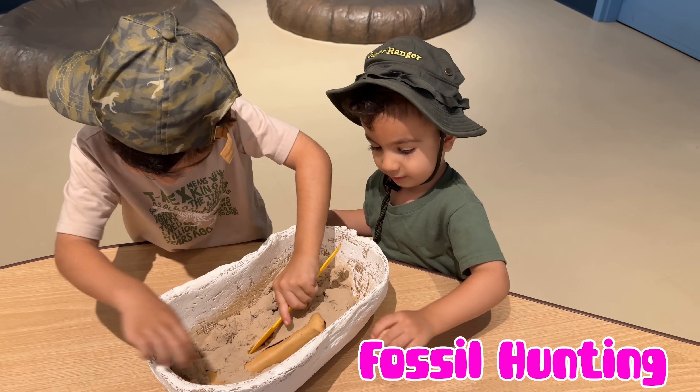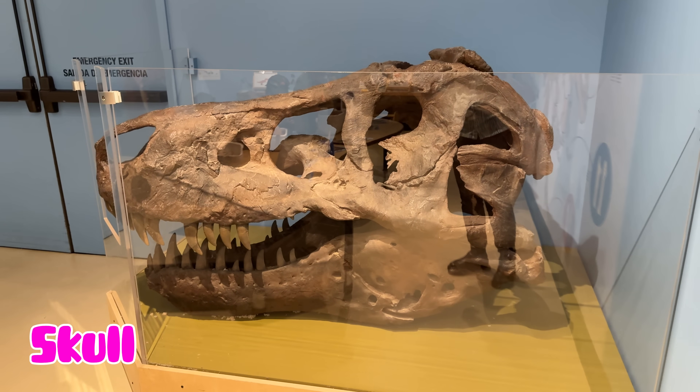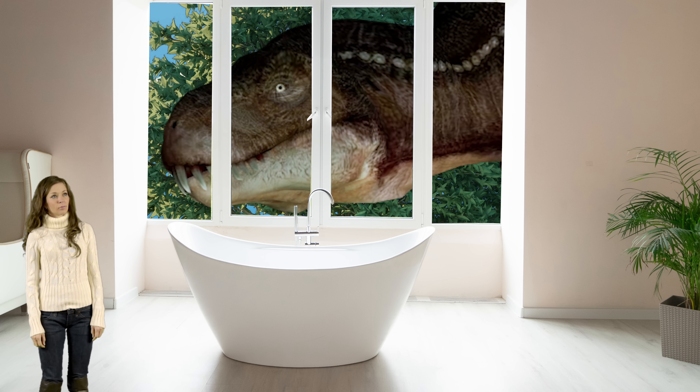Now let's go fossil hunting and discover the T-Rex skeleton parts. The skull of a T-Rex measured about five feet in length, comparable to the size of a bathtub in our homes.